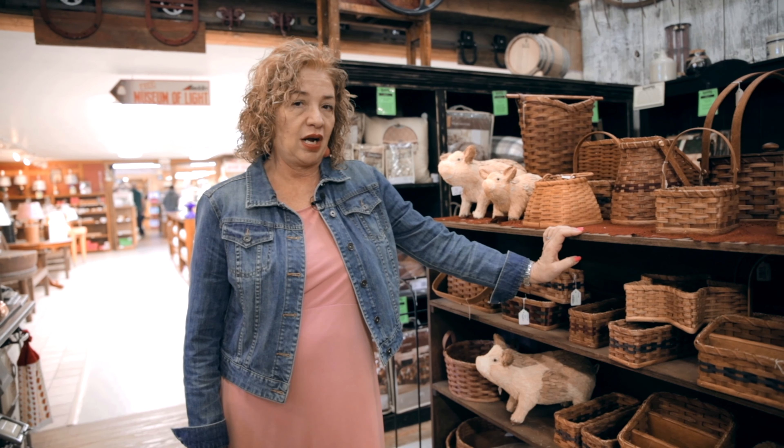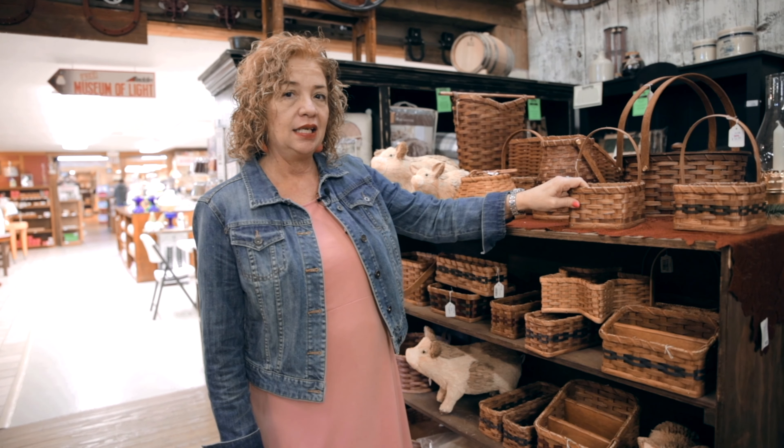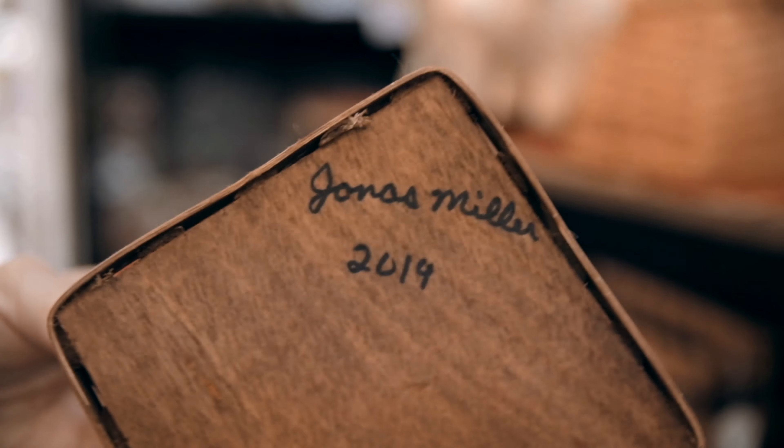We carry many products from local vendors — hundreds of products — including these hand-woven baskets from an Amish vendor who actually signs and dates it on the bottom.